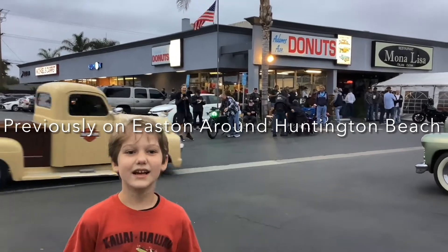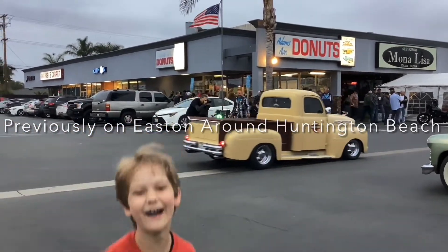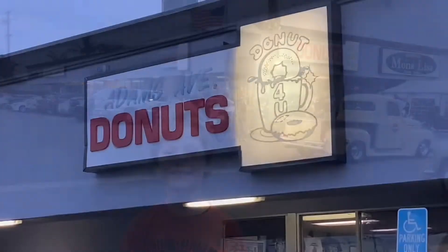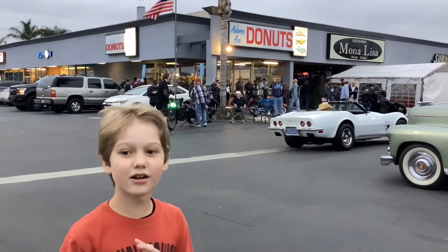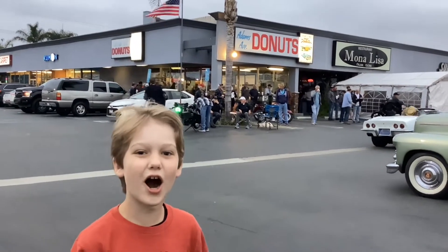Hi, I'm Easton and this is Easton Around Huntington Beach. Rat Donut here looks at Huntington Beach and on Saturdays it has old cars.